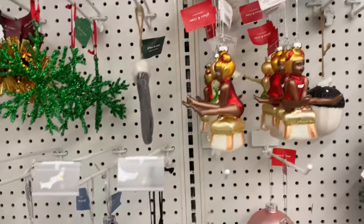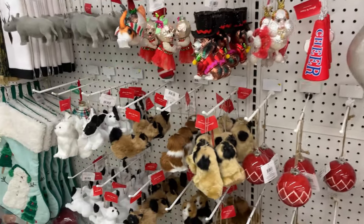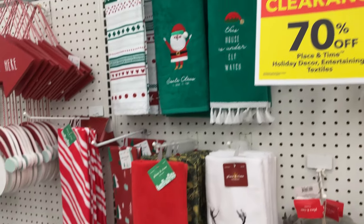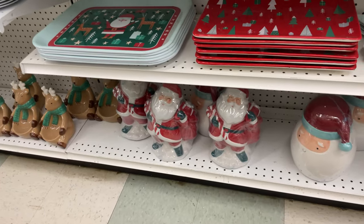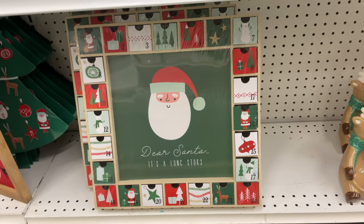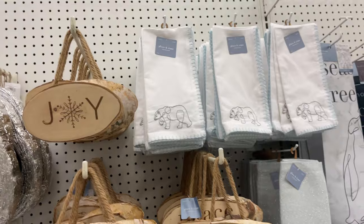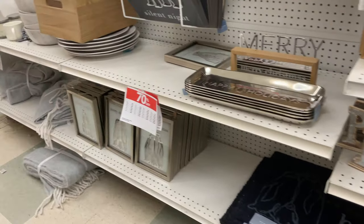Look how cute these ornaments are — adorable! So definitely it's a good idea to stock up now when it's this cheap and put away for next year. Look at these cute little Santas, little trays, and that little reindeer holder. This sign is so cute — this is the 25 Days of Christmas. Love that. These little glassware pieces — look how beautiful this stuff is. 70% off — that's my kind of deal.